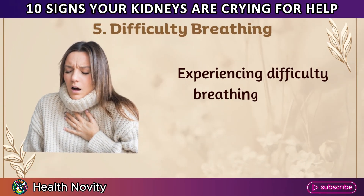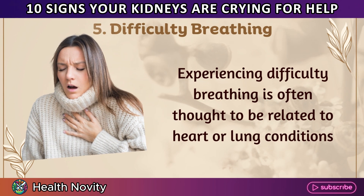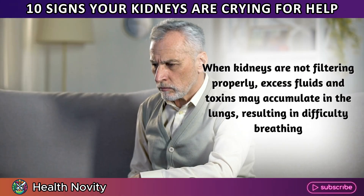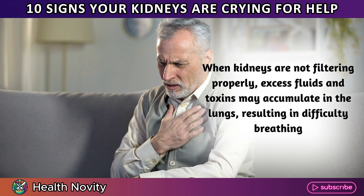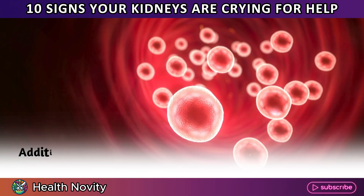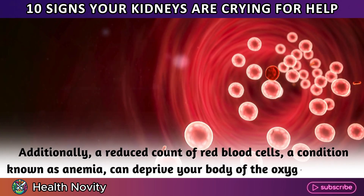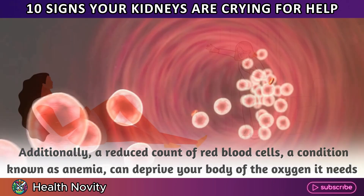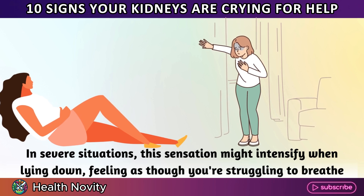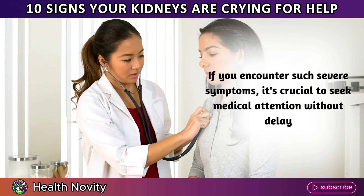5. Difficulty breathing. Experiencing difficulty breathing is often thought to be related to heart or lung conditions. Yet, it's important to know that kidney issues can also lead to breathlessness. When kidneys are not filtering properly, excess fluids and toxins may accumulate in the lungs, resulting in difficulty breathing. Additionally, a reduced count of red blood cells — anemia — can deprive your body of the oxygen it needs. In severe situations, this sensation might intensify when lying down. If you encounter such severe symptoms, it's crucial to seek medical attention without delay.